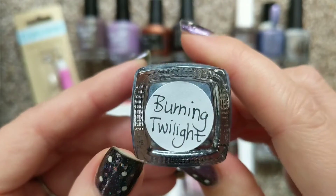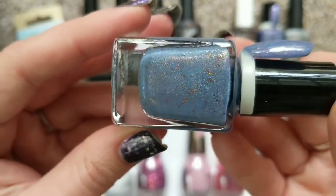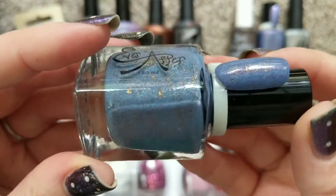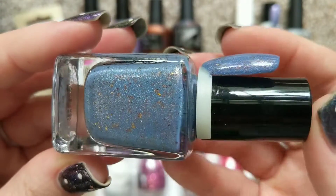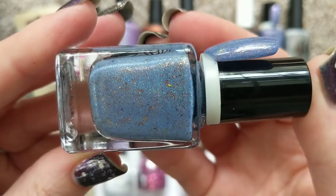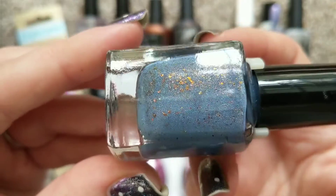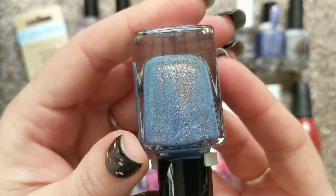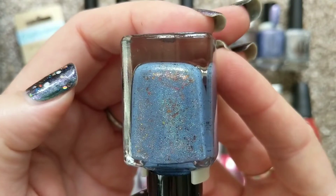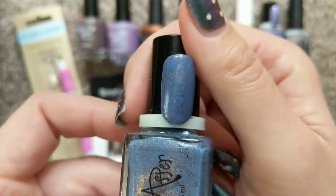In that same destash order I found this one from Ever After called Burning Twilight. It's a very unique and beautiful shade — almost like a mix between periwinkle and cornflower. It also has these sort of burnt gold multi-chrome flakies and it's holographic. I think you can see the shimmer — that shimmer is the holographic. Very beautiful and unique shade.